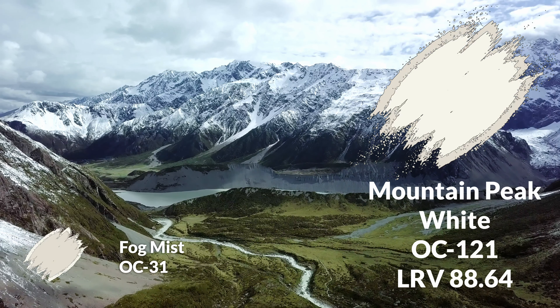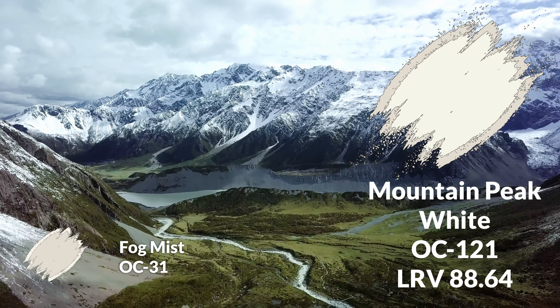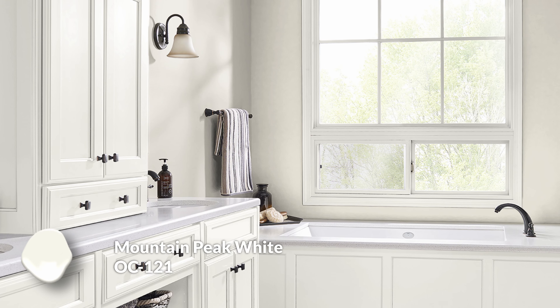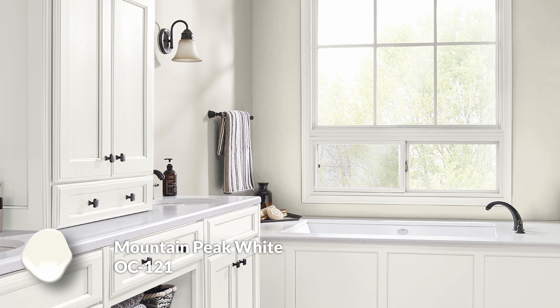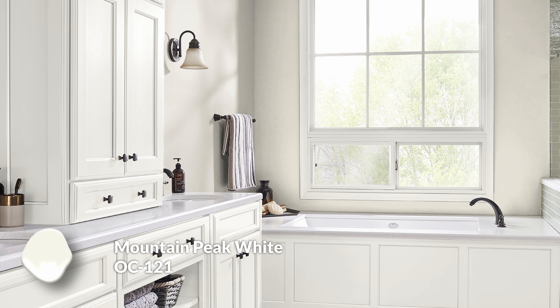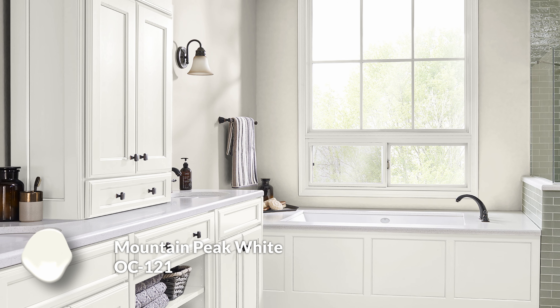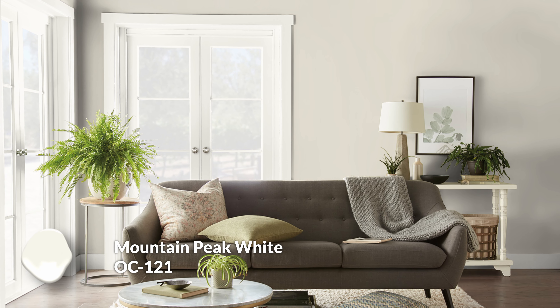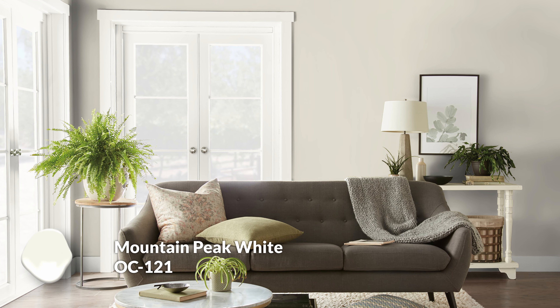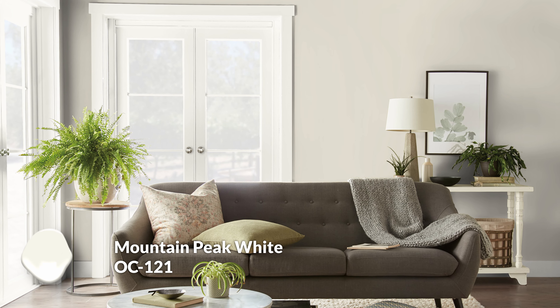To start with, let's talk about Mountain Peak White, which is a beautiful, crisp, slightly creamy white. What I like about it is it kills two birds with one stone: it brings in some warmth, which is awesome because Fog Mist has a bit of that warmth as well, and it brings in that brightness. So you'll have a nice amount of contrast to Fog Mist. If you use Mountain Peak White on your baseboards, doors, and frames, it's going to really pop against Fog Mist, but still tie in with its warmer color temperature.